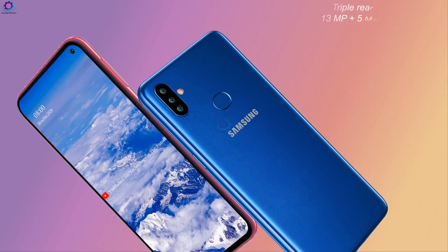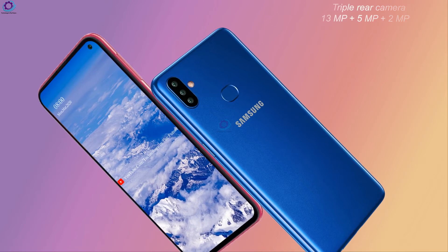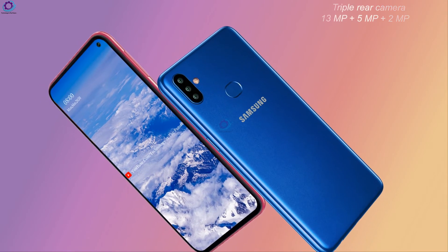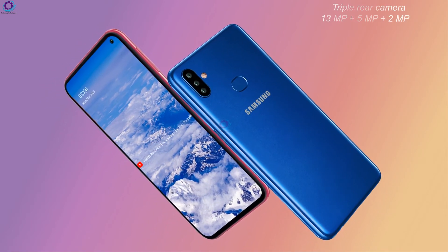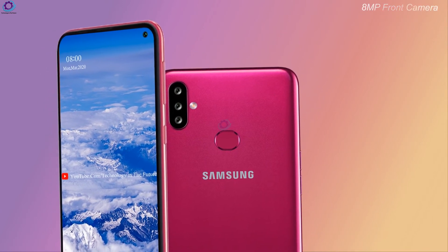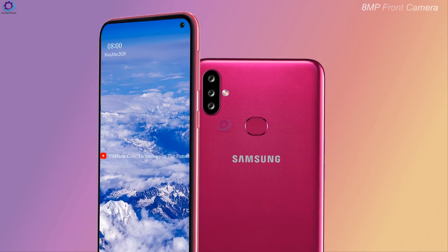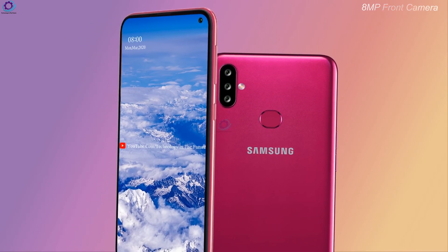The rear view features a triple rear camera setup. The main sensors are 13 MP plus 5 MP plus 2 MP. The selfie camera will feature an 8 MP lens, which is considered the most important improvement as well.